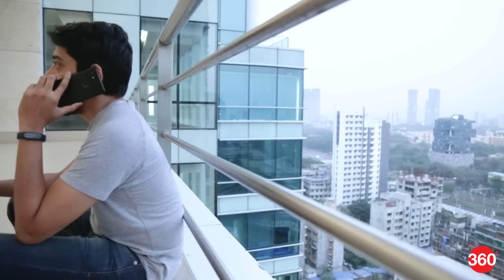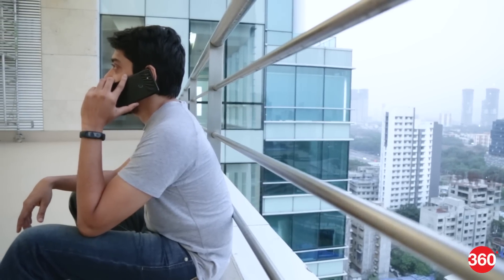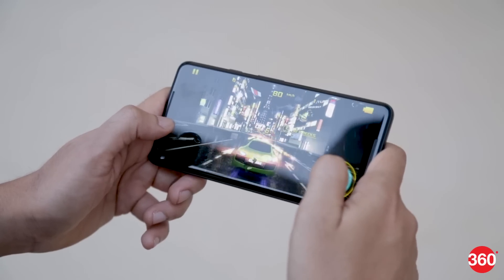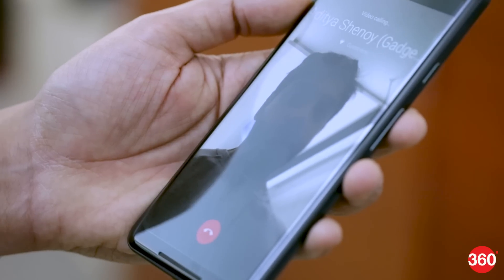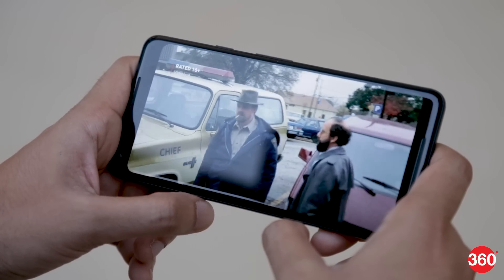We used the Pixel 2 XL as a primary phone for a few days and didn't really feel it slowing down at any point. It booted quickly, and apps loaded quickly as well. The phone doesn't really heat up much either, even when gaming. There's Google Duo integration in the Dialer app too, so you can make a video call straight from your contact list. The display has a sharp resolution, which is good for watching movies, and while the color dullness did bother us at first, we eventually got used to it.